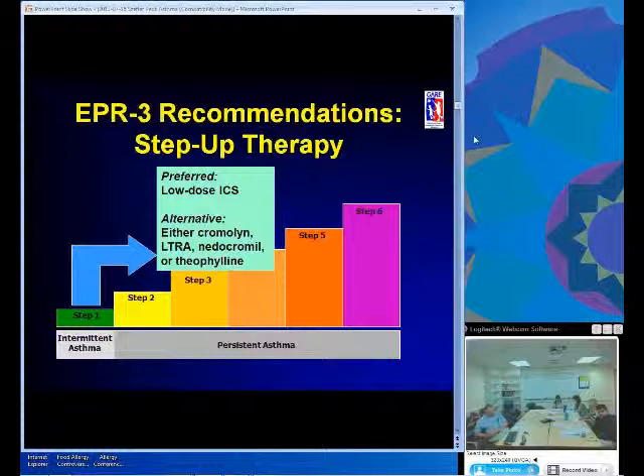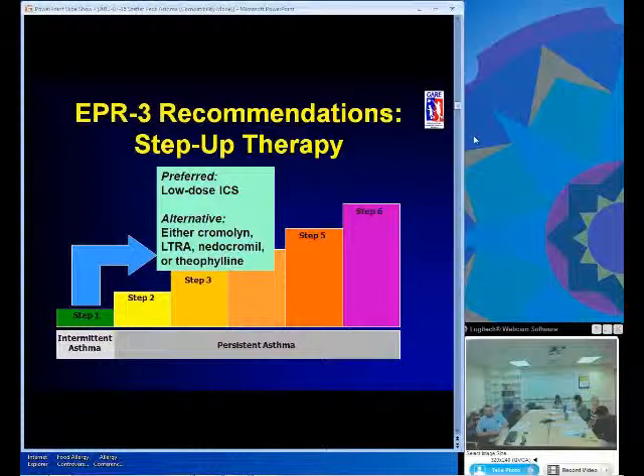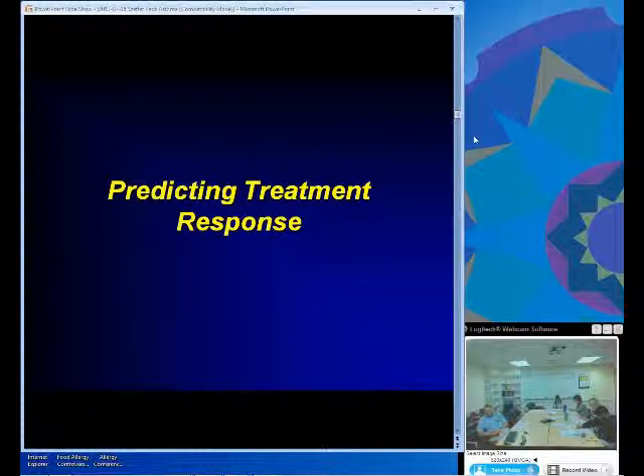Consider the situation of a primary care physician facing a child with emerging asthma who's had multiple episodes, been treated like asthma but not formally diagnosed. We cross the threshold of more than two exacerbations or more than two days a week of symptoms, and this child merits a trial of long-term controller therapy. The most competitive choices today are inhaled steroids and leukotriene antagonists. Cromolyn, nedocromil, theophylline have virtually disappeared in children. We'd like to predict who's going to respond to which treatment and which one to pick initially.